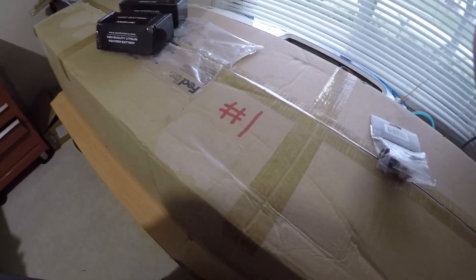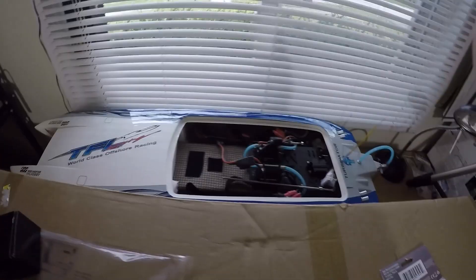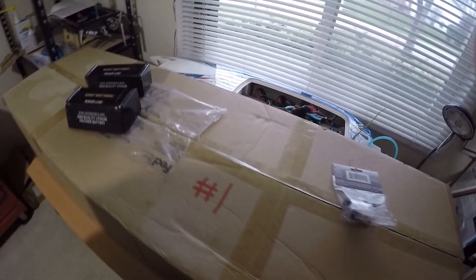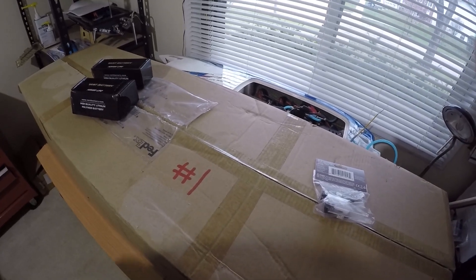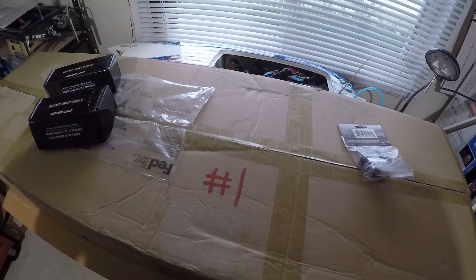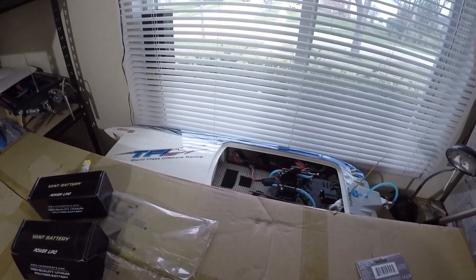If you guess the number one boat and the number two boat that's not here yet, I'll give my Zonda away — my proven 100 mile-an-hour Zonda — if you get both boats right. You won't have a lot of time for that second boat because I plan on doing an unboxing very soon. But if you get both boats right, I'm gonna have to give my Zonda away.